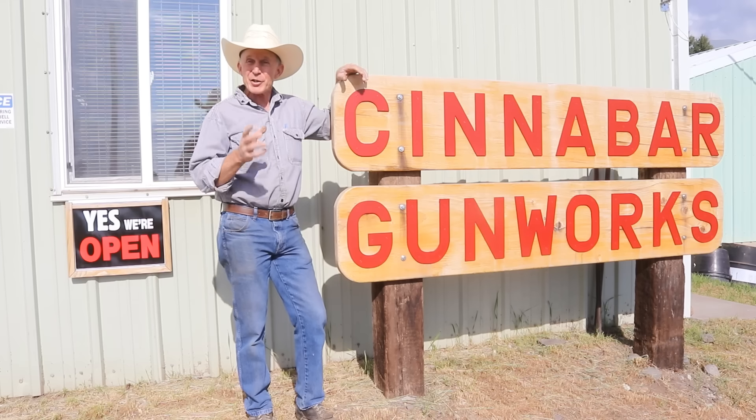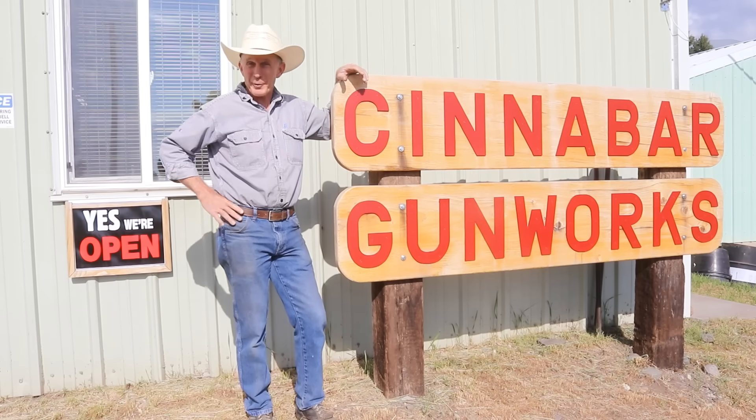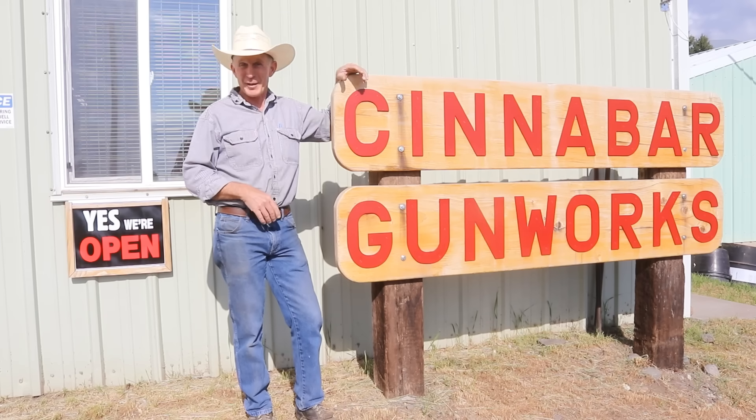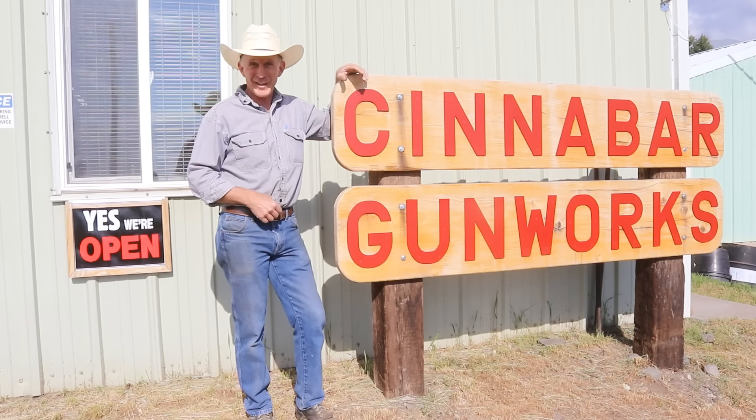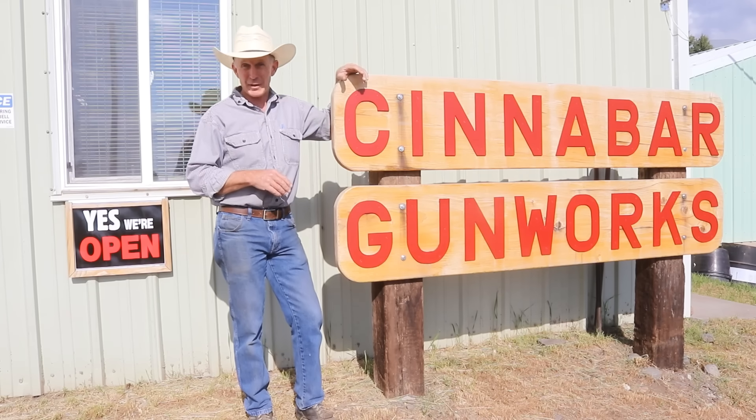Welcome to the Cinnabar. We just got back from the Colorado Gun Collectors Association show out in Greeley, Colorado. What a great show that was — we sold a lot of old guns there. My wife, the Colt collector, came home with three really interesting Colt rifles.